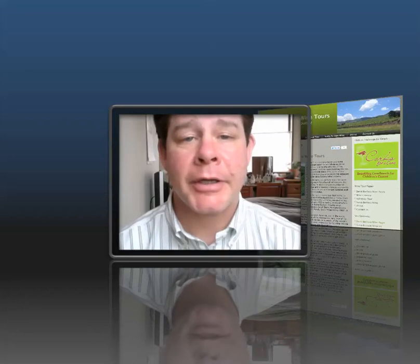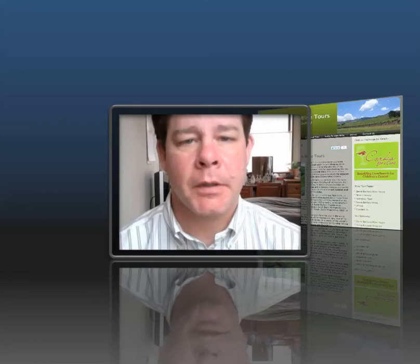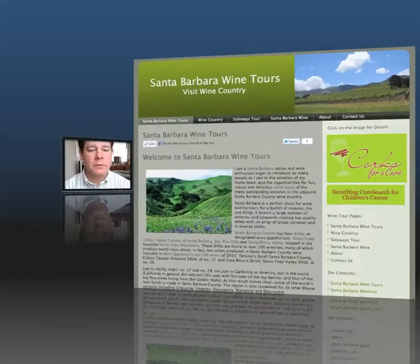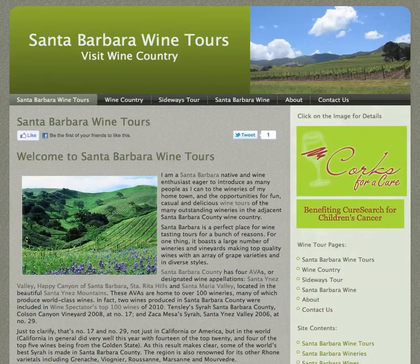Hi, this is Eric, and I just wanted to talk a little bit about Santa Barbara Wine Tours today. If you have a look at this website here, this is Santa Barbara Wine Tours — that is the name of the website.